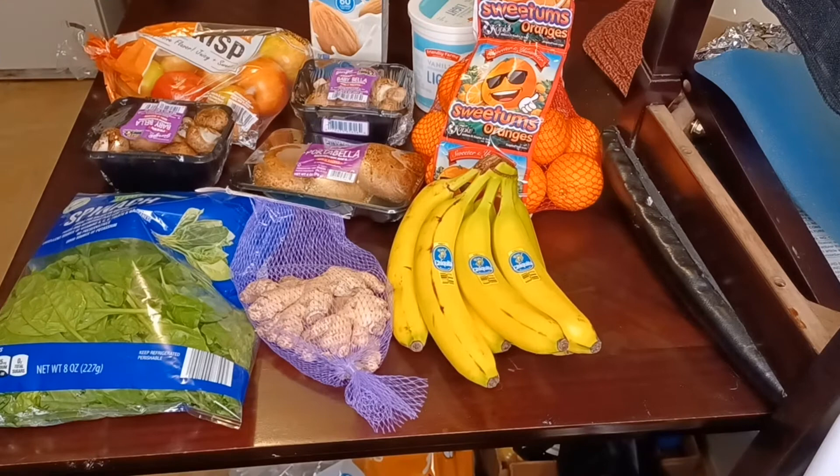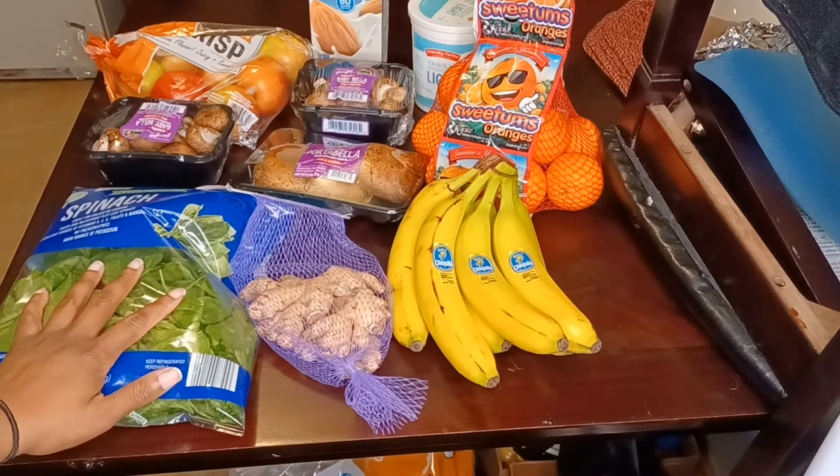Hey guys, welcome back to my channel. It is Kendall here and I'm doing my first grocery haul for my weight loss journey. This is actually not the first time I did my grocery haul, but this is the first time that I'm actually recording a grocery haul.